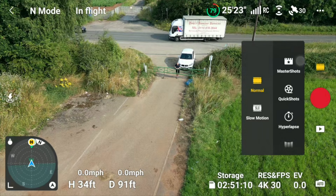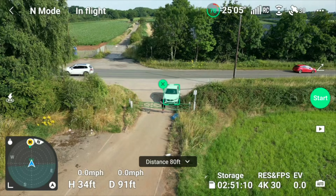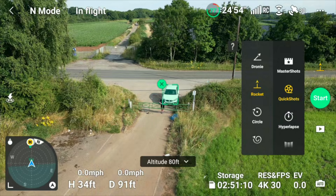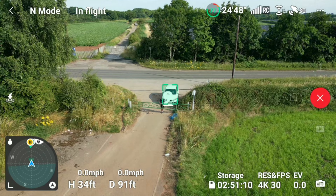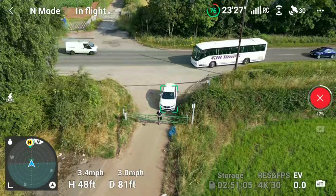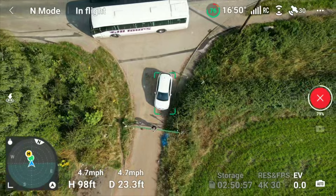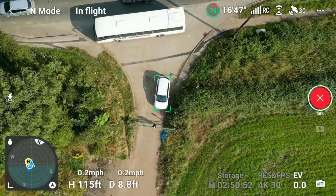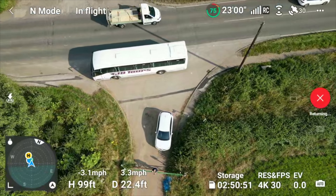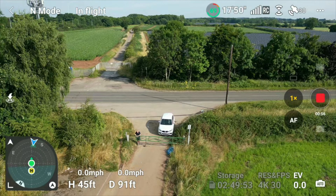Moving on, we're doing a quick shot. Normally I do a Droney but today we'll do a Rocket. You've probably noticed the countdown marker — three, two, one — is out of sync with the voice, and that's been like that for quite some time. Up she goes with the Rocket, and that's working absolutely fine. Quick shots are quite useful — circles, boomerangs, rockets, and droneys — just a way of showing the drone is working as it should.